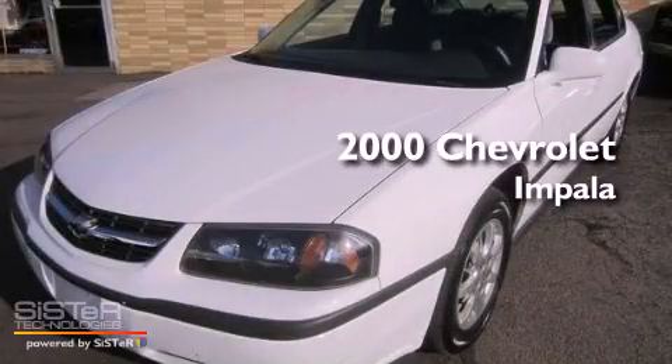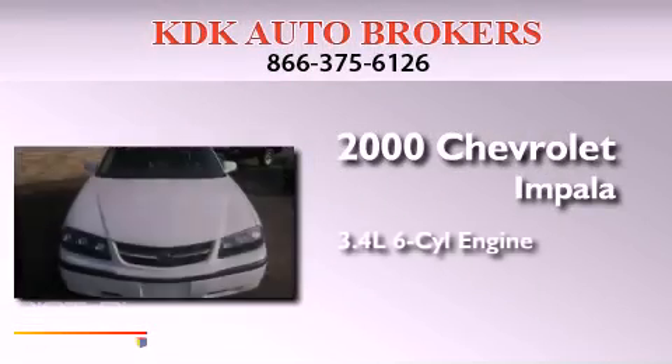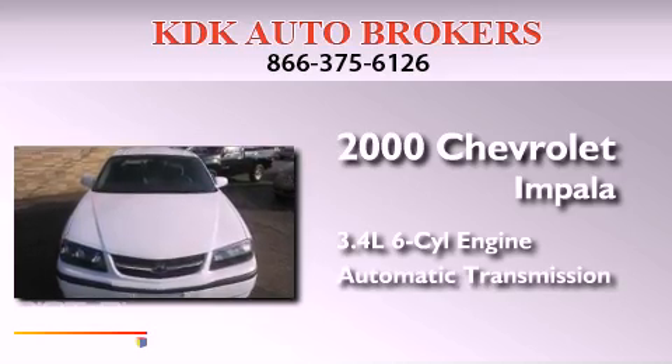This is a 2000 Chevrolet Impala. There's a 3.4-liter, six-cylinder engine and an automatic transmission.